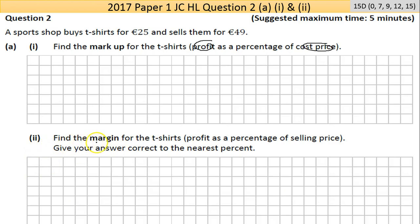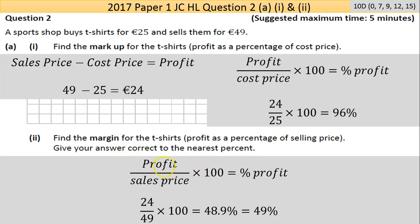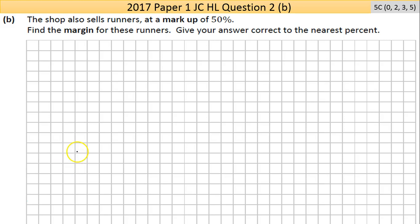Part 2: find the margin for the t-shirts — that means profit as a percentage of selling price. Give your answer correct to the nearest percent. There's just a slight difference in the formula: it's profit over sales price times 100. So 24 divided by 49 times 100 gives you 48.9%. Rounded to the nearest percent — the 9 is greater than 5 so it rounds up — giving 49%.